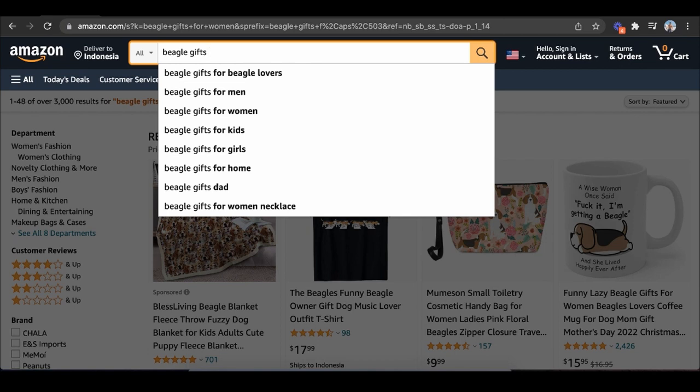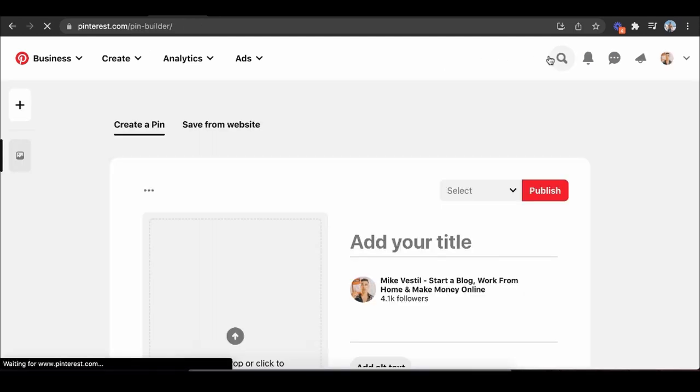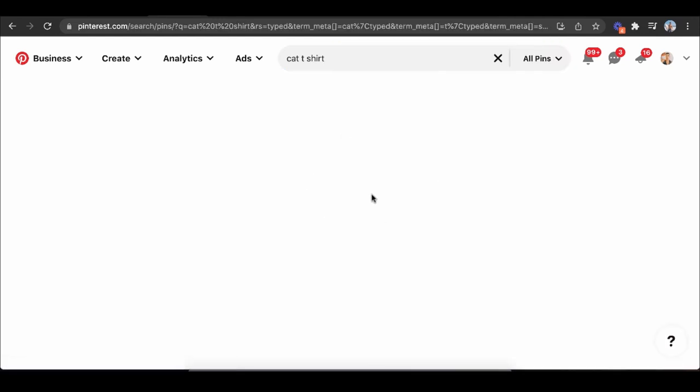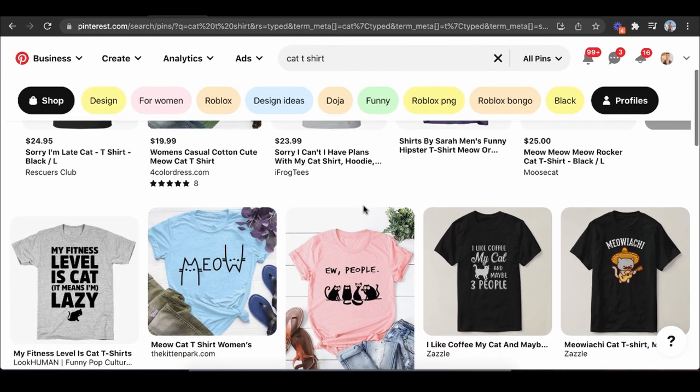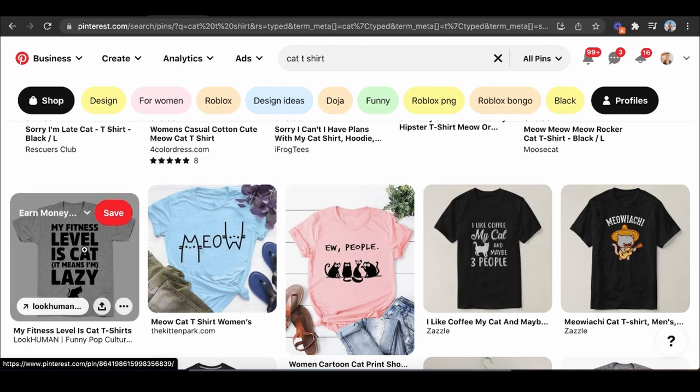What I did back in the day was go to Pinterest and find winning designs — say in cat t-shirts. I would screenshot the ones that caught my attention and ask: would this concept work in a different niche? Would it work with dogs, beagles, Labradors, elephants? I did this across occupations — nurses, doctors, dentists, lawyers, engineers, mathematicians — all kinds of jobs, animals, and types of pets people have. I would screenshot as many of these as possible.